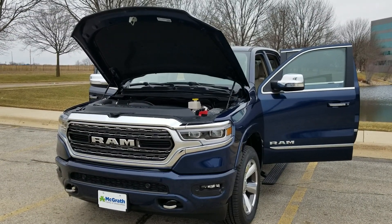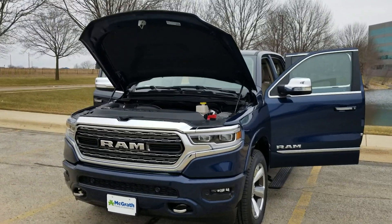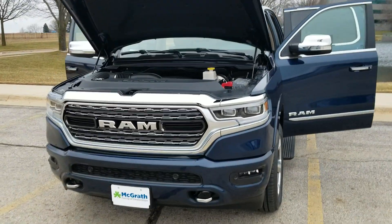Hey Perry, it's John up here at Pat McGrath Ram Country. I just want to touch base with you super quick here and kind of show you around the truck that you inquired on a little bit.